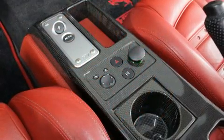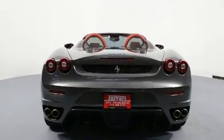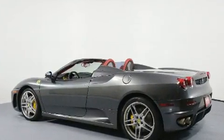Top features include a power convertible top, leather upholstery, automatic dimming door mirrors, and power seats. With high-intensity discharge headlights illuminating your path, you'll always appreciate maximum visibility.